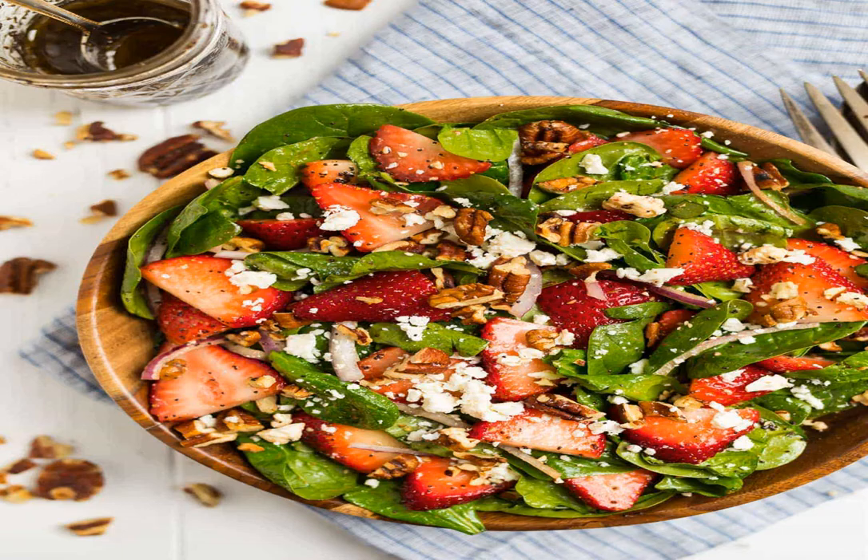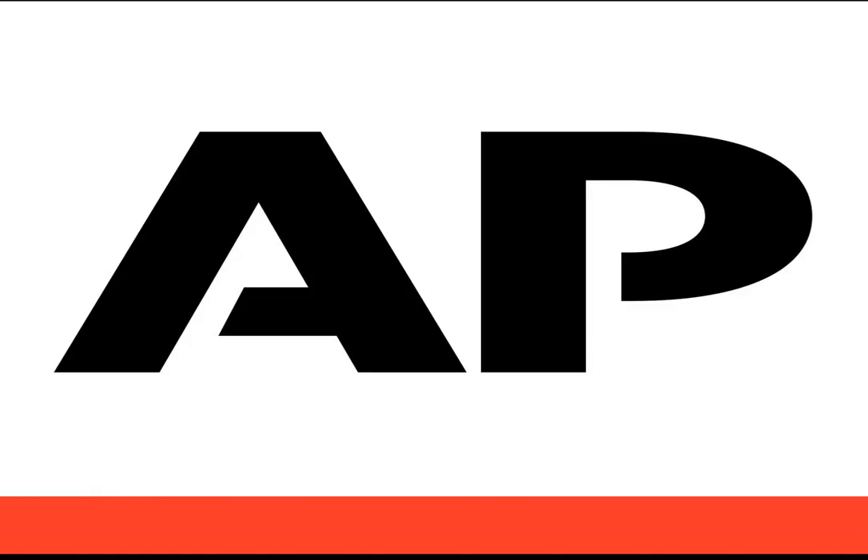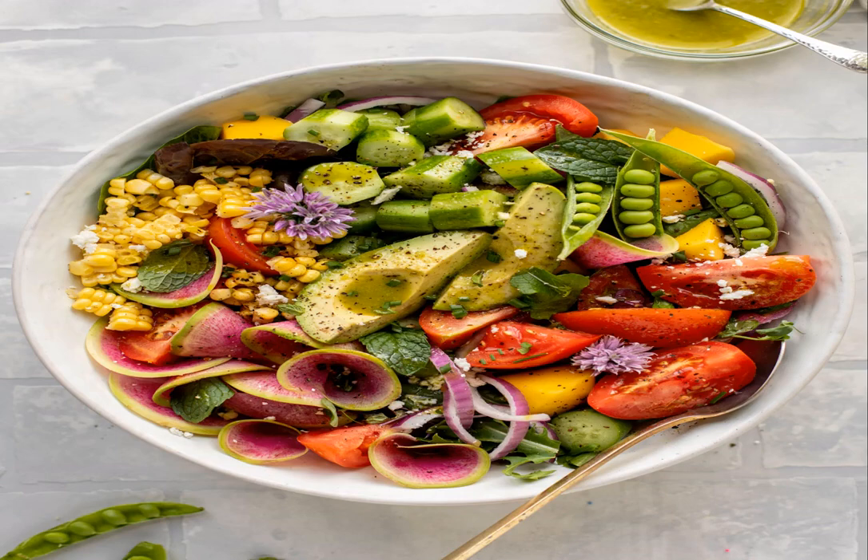6. Lima oranges. If you ever see this Brazilian gem in the produce section, scoop some up before they disappear. Common in South America and the Mediterranean, lima oranges are also known as acidless oranges because they're super sweet with minimal acidity or tartness. They have thick peels and some seeds, but they're great for snacking on raw nonetheless because of their soft, tender texture and distinct juiciness. The only downside of lima oranges is that their lack of acidity also gives them a short shelf life. So enjoy them raw or squeeze them into juice and indulge as soon as possible. You just might be lucky enough to find them from late winter to early spring.